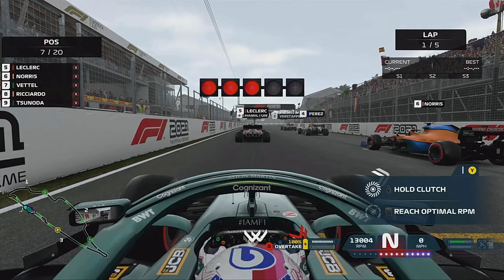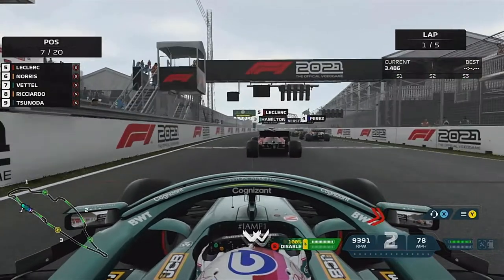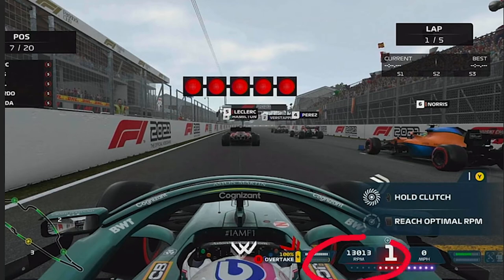You can see here an example with Sebastian Vettel. We will play this through and then analyse it afterwards. Let's break down the start before the lights go out. You can see the lights here and I've got the revs at 13,000 RPM — that's my muscle memory — and you can see how much throttle I've got on the pedal, which is about three quarters of the way.